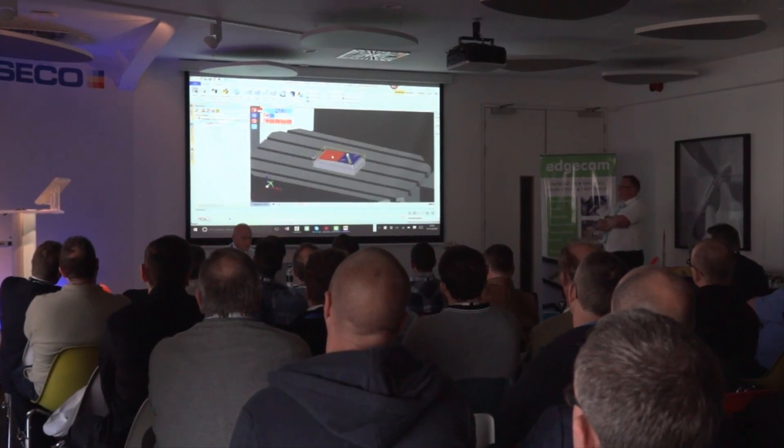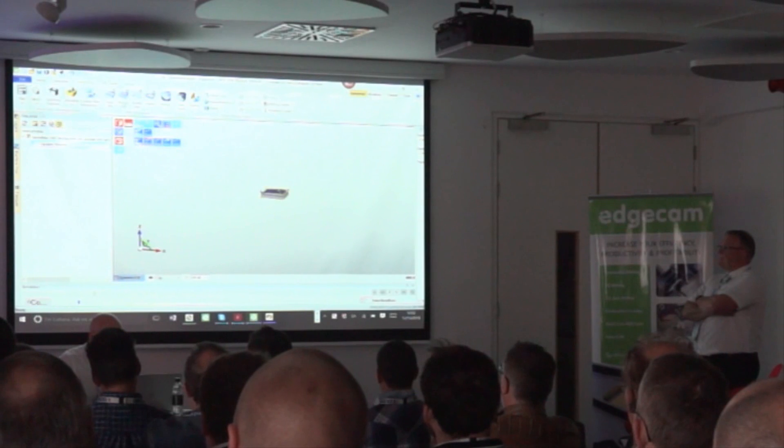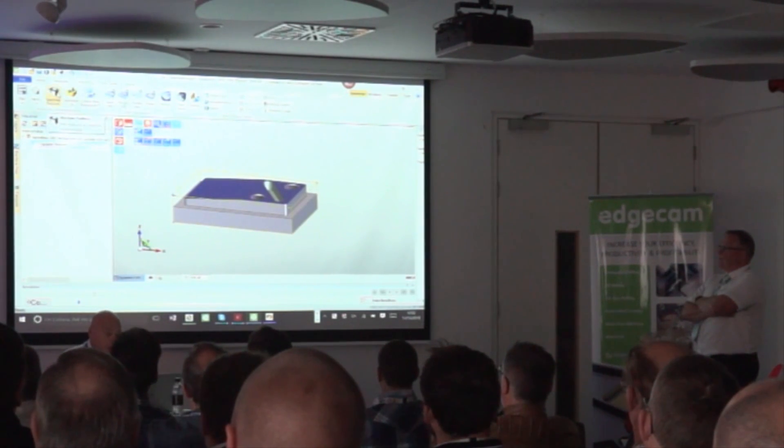Mike, thank you very much for your time. Could you tell me why you're here? We normally come along to these events just to see where we are with the updates on the software — how far it's developed, what's in the pipeline for the future, and really what can help us. It's such a wide piece of software that often we only use a small part of it and tend to miss other parts. So it's good to get a refresh and understand the newer parts as well as some older parts we've just missed.